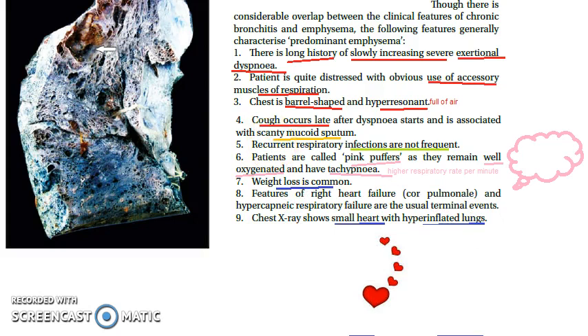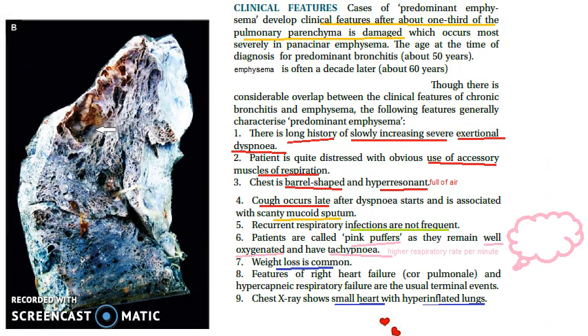Pink puffers also have weight loss, a small heart, and hyperinflated lungs. The lungs are hyperinflated because the air sacs are distended and full of air. The heart appears small because it is compressed by the hyperinflated lungs. These are the key clinical features of emphysema.